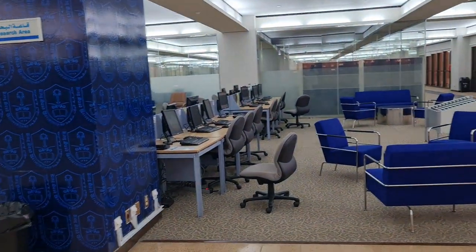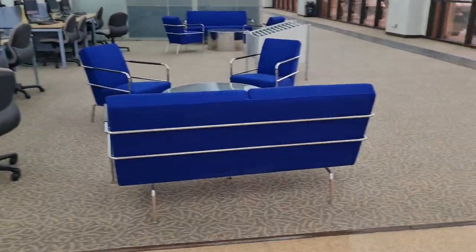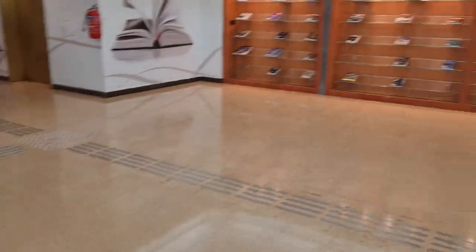They have a research area, free computers, and a sala to study.